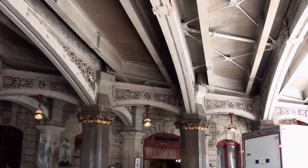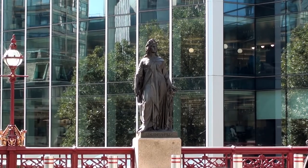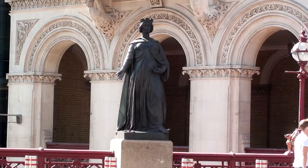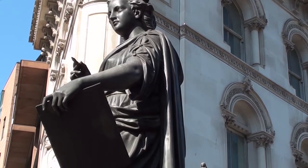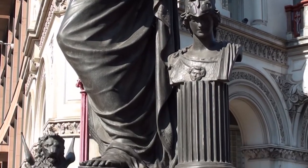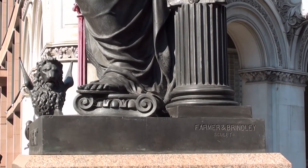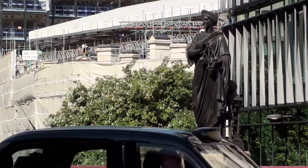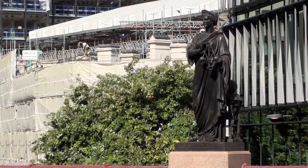The female statues on the south side represent here agriculture, and here commerce, both by Henry Bursil. On the north side we see fine arts and science, this time by Farmer and Brindley.